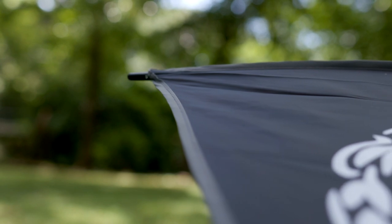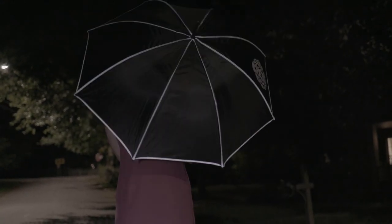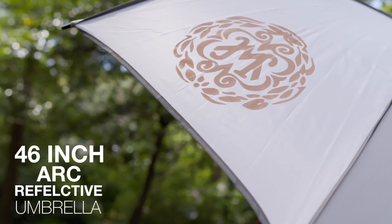Made with pongee material and patented reflective piping accents, this umbrella keeps you safe even at night. Made of a fiberglass frame and ribs, the 46 inch Arc Reflective Umbrella will protect you from the elements like nothing else.